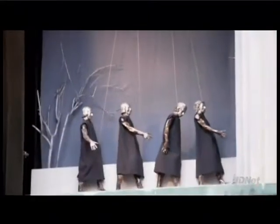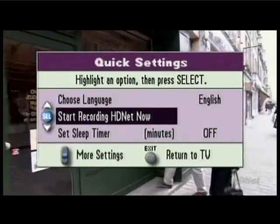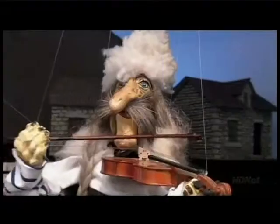With Cincinnati Bell, programming the DVR is easy. Simply find the program that you would like to record in the on-screen guide and press record. You can also start recording the show you are currently watching. Simply press the record button on your remote, or press the settings button once and choose start recording now. Once you press record, confirm and press the A button to start recording. Cancel recording by pressing the stop button on the remote.